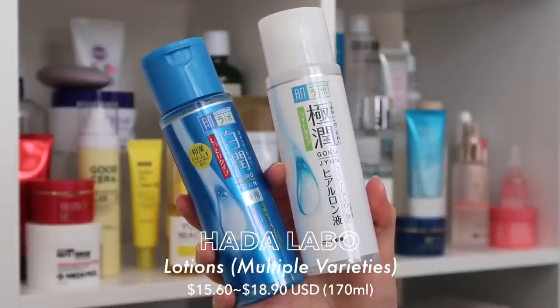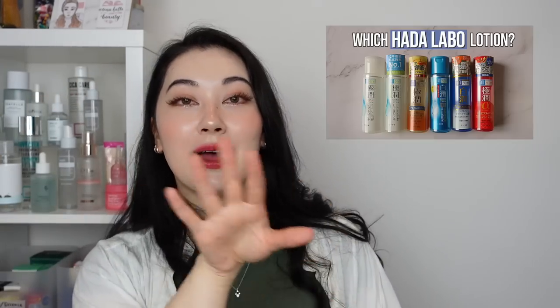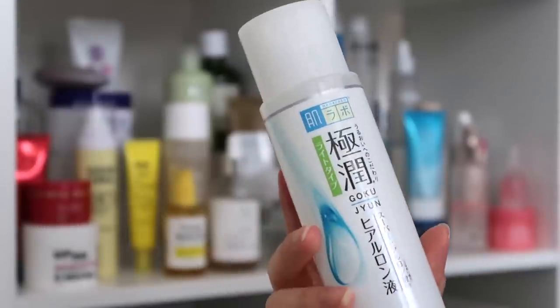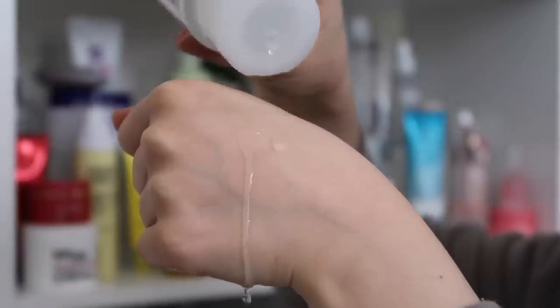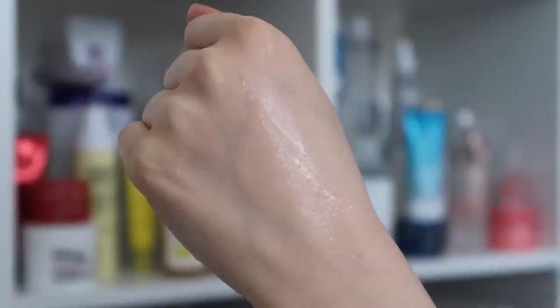For the toner step, I have to recommend the Hadaraba lotions, priced between $15.60 to $18.90 for 170ml. I consistently rave about these being an amazing hydrating product for the price. There are multiple different versions, so please go watch my Hadaraba lotions video to figure out which one best works for your skin type. Alternatively, the Gokujun Lotion Light is the one I'd choose as a one-size-fits-all option. The regular Gokujun lotions are colorant, fragrance, oil, and alcohol-free. They use hyaluronic acid and glycerin to hydrate the skin, and one bottle lasts a long time because you don't need much product. Note: despite the name 'lotion,' please use it as you would your regular toner — dispense some in your palms after cleansing and apply.